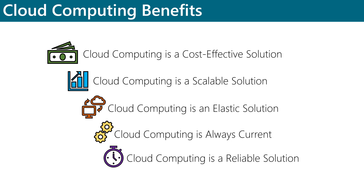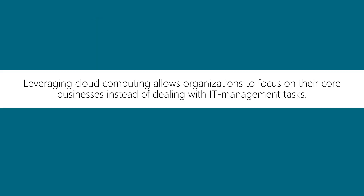By leveraging cloud computing, organizations can focus on their core businesses instead of dealing with IT management tasks, and they can usually do so while reducing their IT costs. This is what makes cloud computing so attractive.